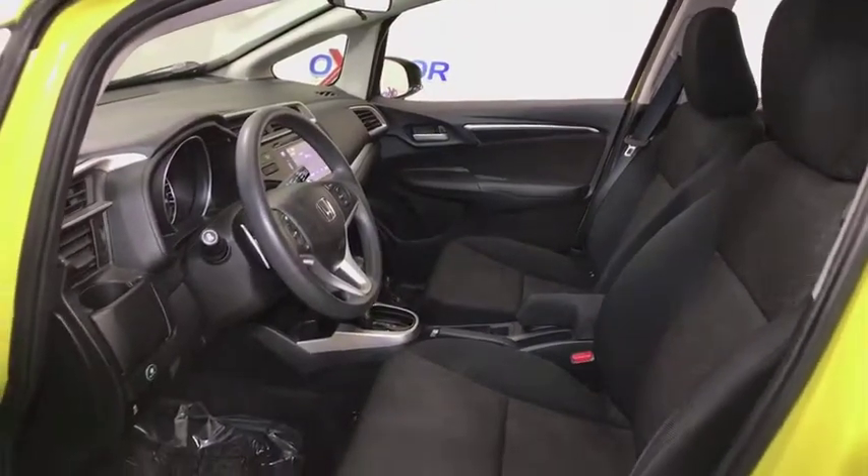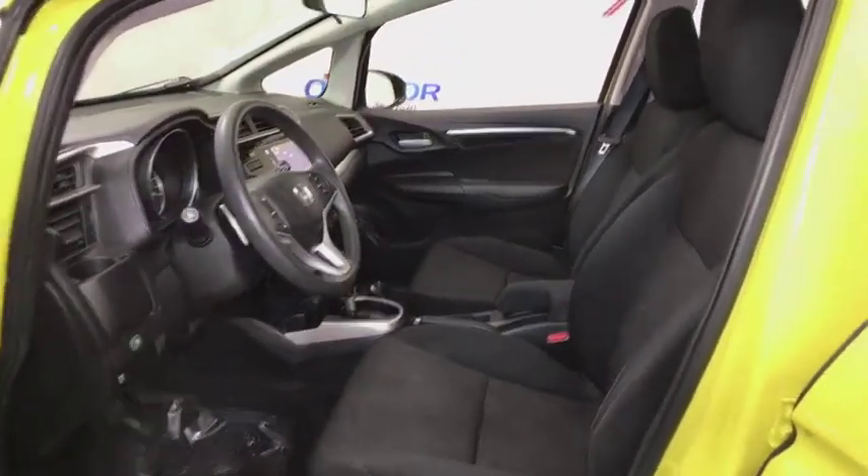Leather seats, tachometer, remote keyless entry, brake assist, panic alarm, driver vanity mirror.